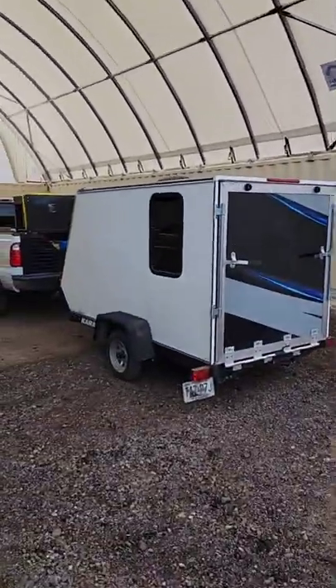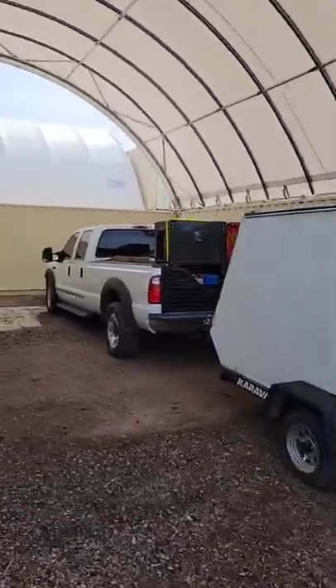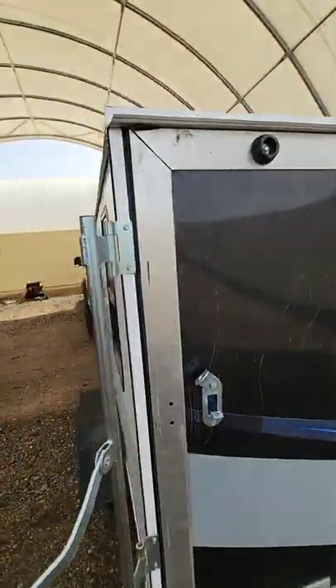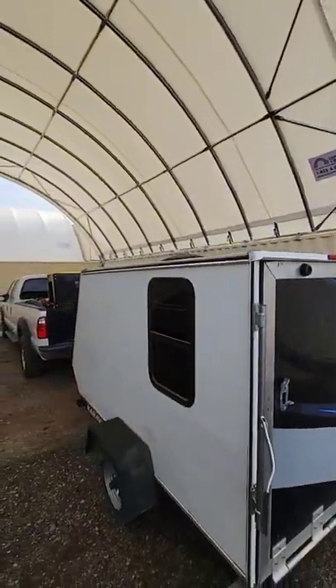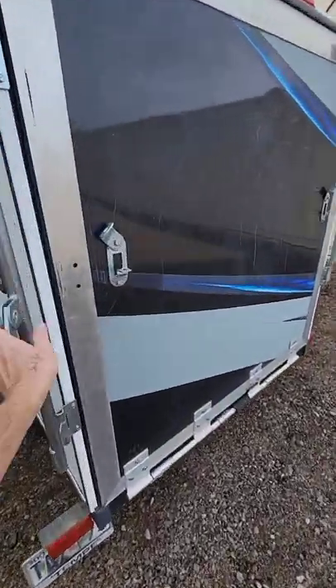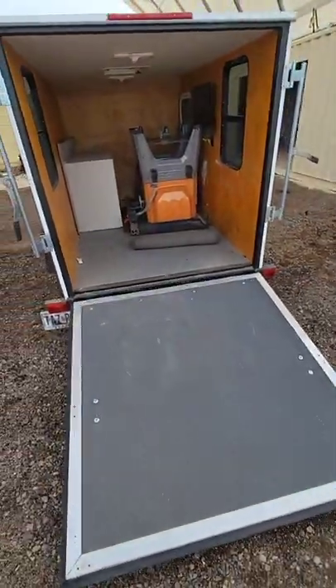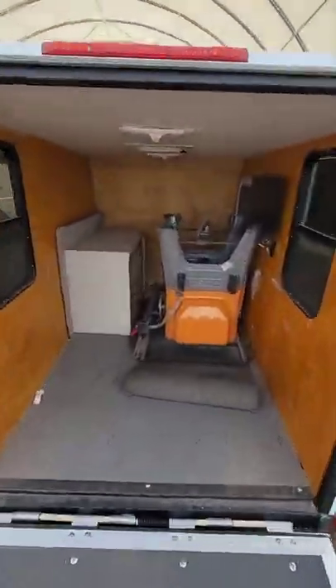Even though my home-built toy hauler is way undersized from my big 350 full-size, I still love this little trailer because not only is it a toy hauler that fits in a standard garage and can be pulled by a Prius, but it has a nice ramp and it's a really useful utility trailer.